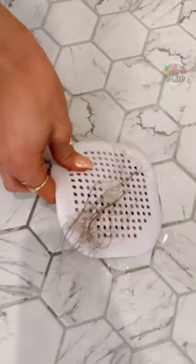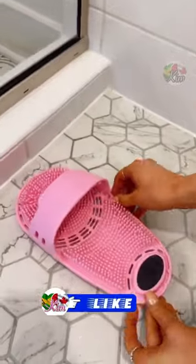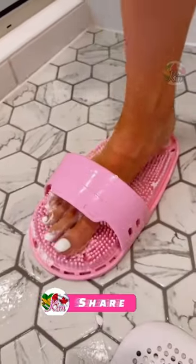These aesthetic hair catchers suction to your shower floor so they don't move, prevent clogged drains, and are super easy to clean. And this foot scrubber has a built-in pumice stone for easily washing feet and keeping them soft.